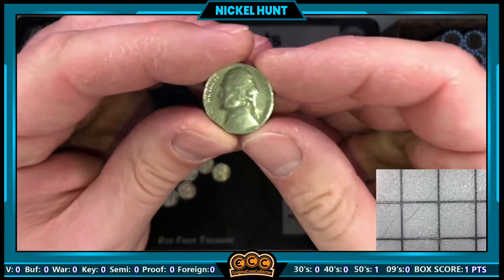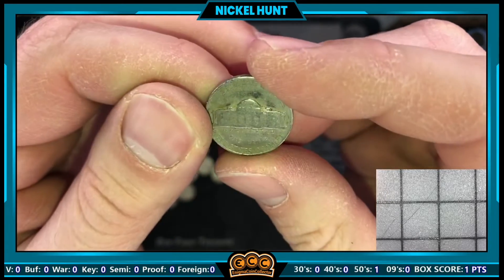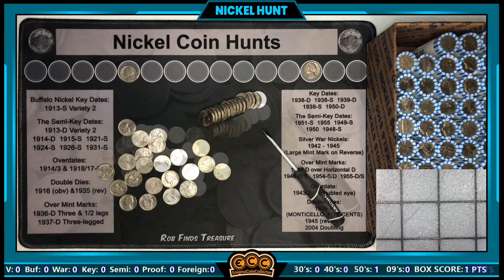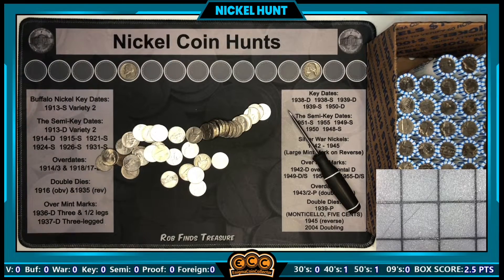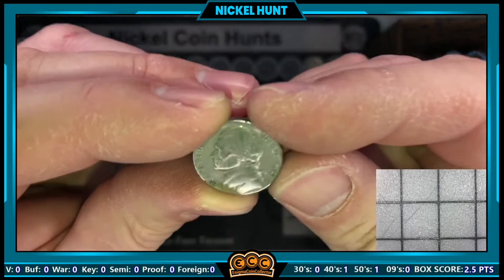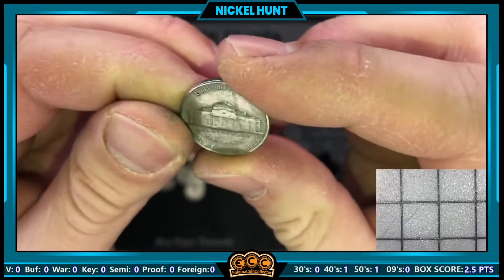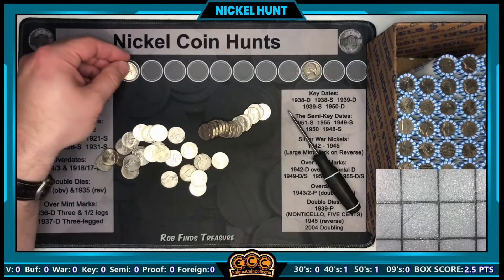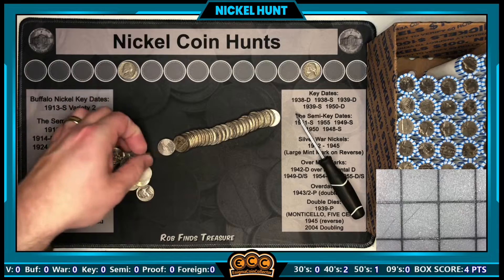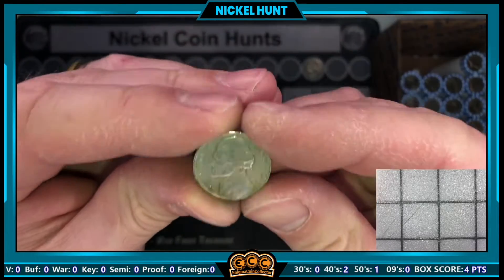Roll number two — we've got our second find, a 1940 from Philly, so we've got our first 40s coin in roll two. Roll number seven has our next find, also from the 40s — another 1940, still from Philadelphia.